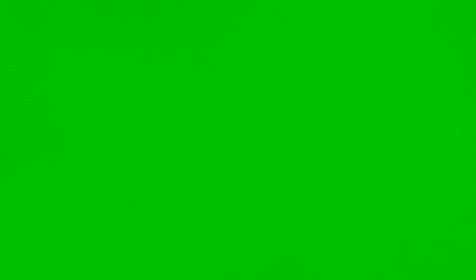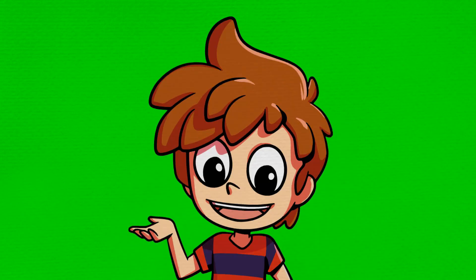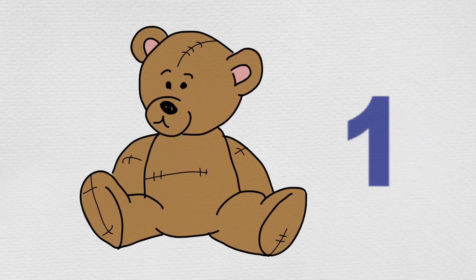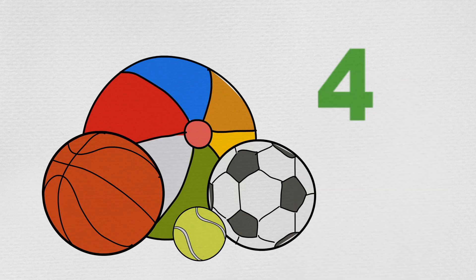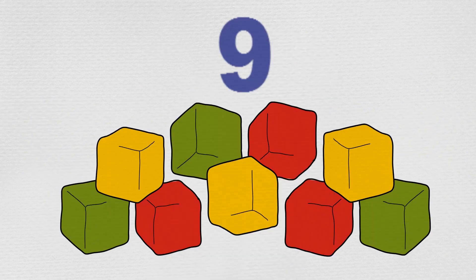Max wants to make a game of it. 'Let's count them before we put them away, Min.' We count things when we want to know how many of them there are. There is one teddy bear, four different balls, six toy cars, nine coloured blocks, and ten books in a stack.